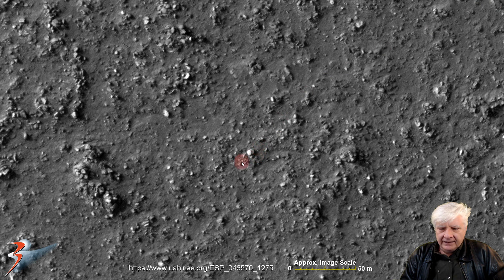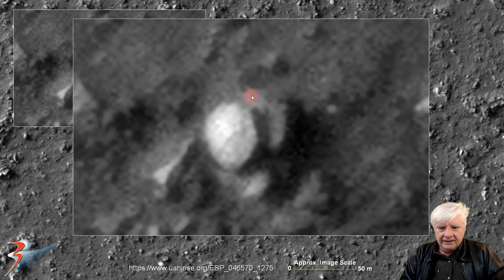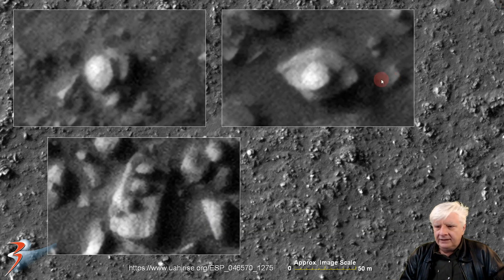Then another disk — this one's about 5 meters in diameter — and it also seems to be on top of a larger structure. This is very similar to some others I've found on Mars. I'll show you that in my blog. There they are for comparison. So we've got blocks, rectangular objects, as well as disk-shaped objects all in the same region, which is rather strange.